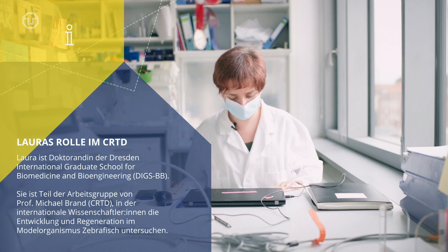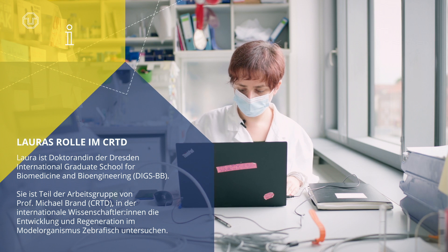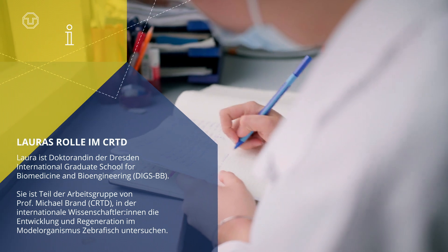Basically, when I'm starting my day, I'm checking the emails, and then usually I update my lab book. I write down what I did the day before.